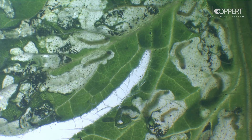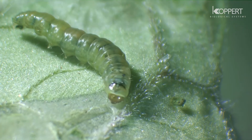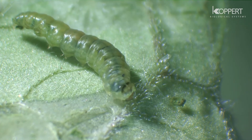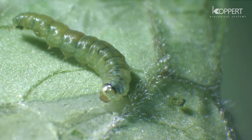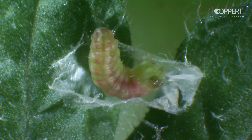Four larval instars develop, and this development takes place in 12 to 15 days. In between molting, caterpillars can temporarily be found outside the leaf mines or fruit. Pupation may take place in the soil, on the leaf surface, or within mines.